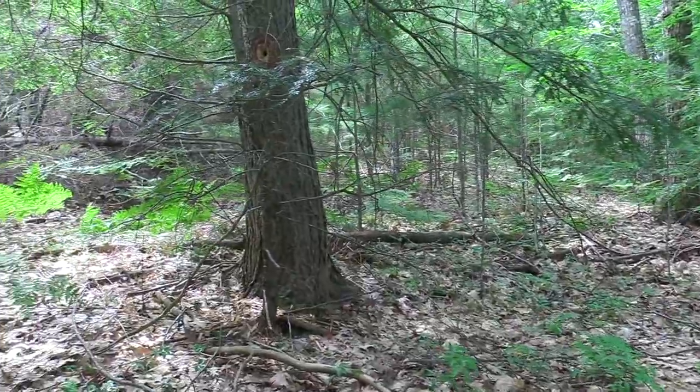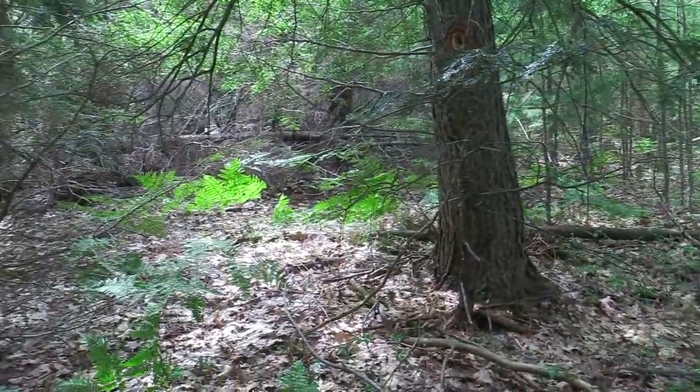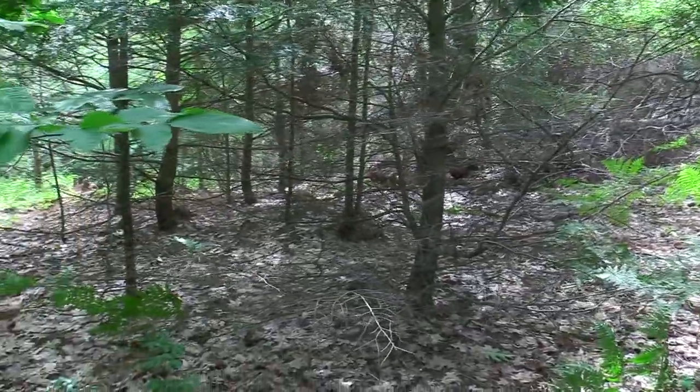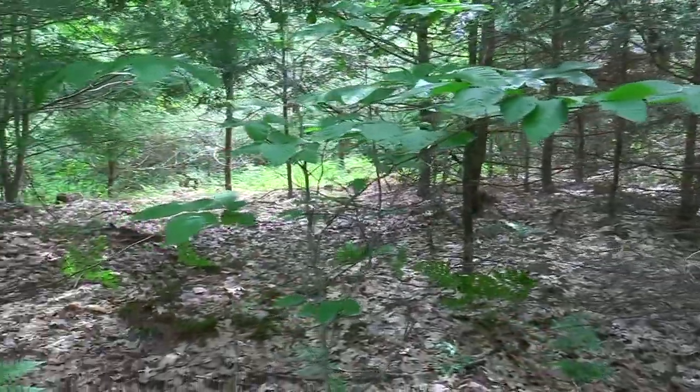This is within a hundred yards of that little clearing down there. This comes up onto a little knob and then continues up onto the hill there. It's hard to see the beds, but there's beds all through here and it's pretty good country.